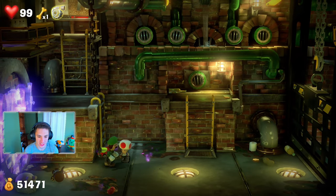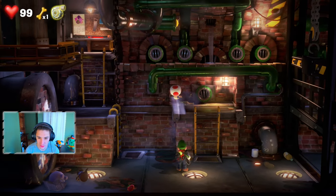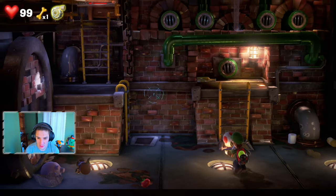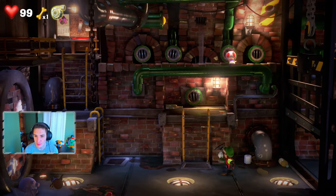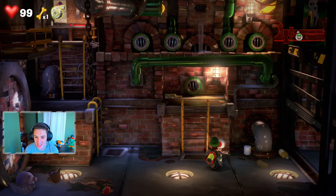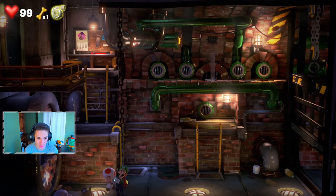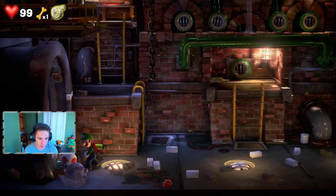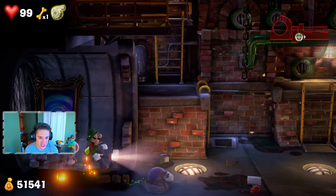We shoot Toad into a brick wall and can break it open — it's only the bricks with white markings on them. We found a chest with some extra cash inside. Onward, Toad! We spot another brick with white markings, shoot it open, and get some more cash. Let's keep moving.